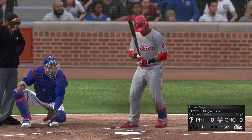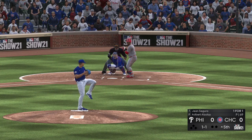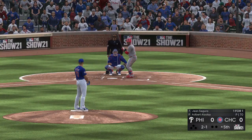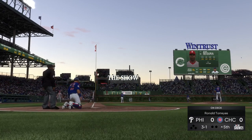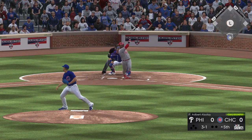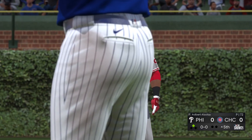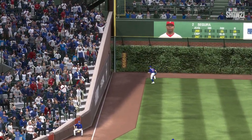Jean Segura steps in to start off the fifth. The 2-1 — you don't want to lose the leadoff guy in a scoreless game; it's tough to work around the leadoff walk. Hit down the left field line — Segura turns and goes to second and he is in at second base with a leadoff double. I think he was sitting on the fastball so long he got the changeup — he was way out in front of it but kept his hands back long enough to keep it fair down the line.